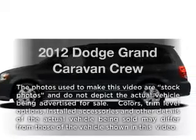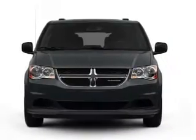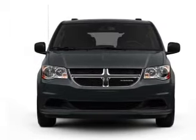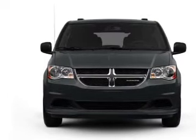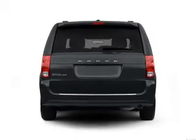Get noticed in this 2012 Dodge Grand Caravan. Everything you need under one roof with this great vehicle. With a reliable six-cylinder engine, the powertrain includes front wheel drive that responds smoothly to its automatic transmission.